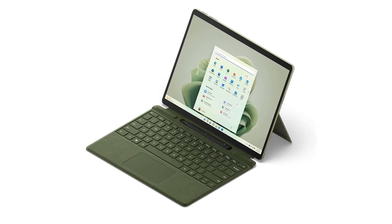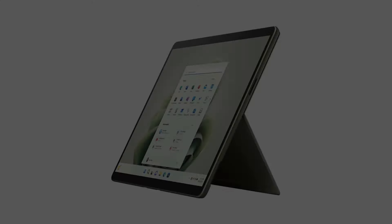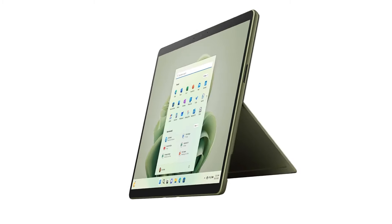Coming to portability, the tablet weighs only 1.9 pounds, which should be quite portable for most people. To add to that, you get an all-day battery life that should power through a full day of classes, library sessions, and late-night study sessions.